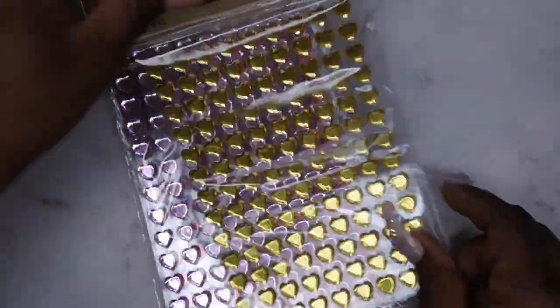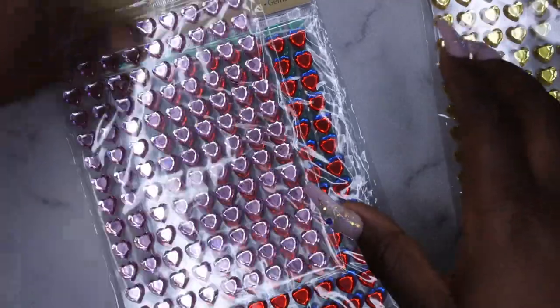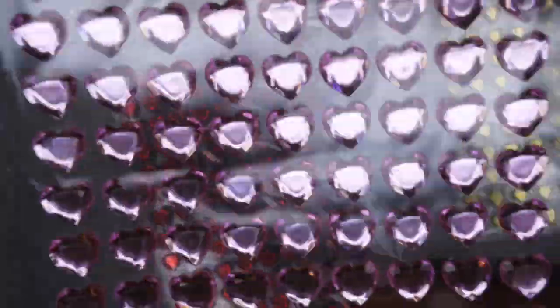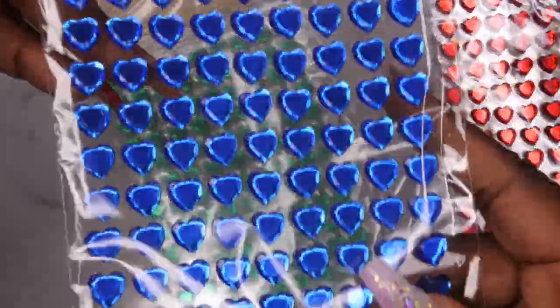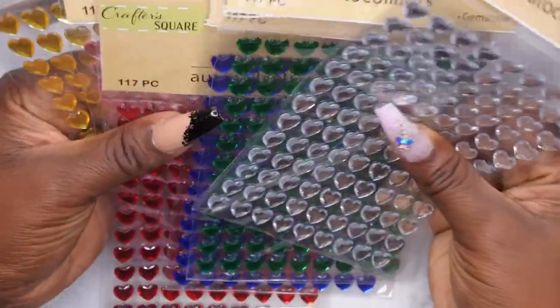So first from my local Dollar Tree — we're gonna hit the ground running with this one. I found a ton of these hearts, which are just like nail stickers, and I thought these were so cute. I found them in a lot of different colors: a yellow goldish color, a beautiful light pink, royal blue, a beautiful emerald green, and also clear.